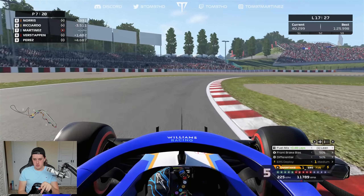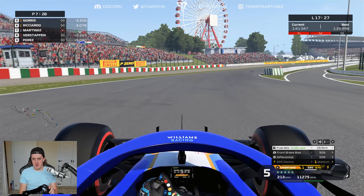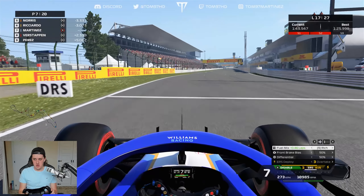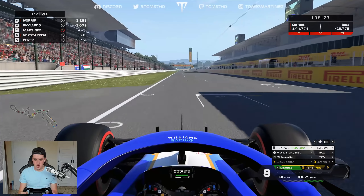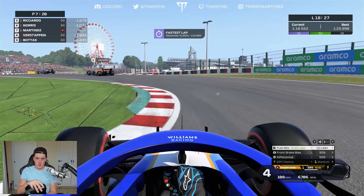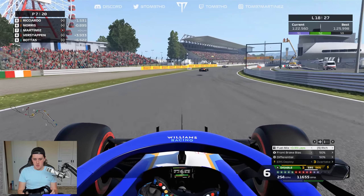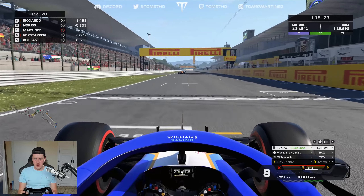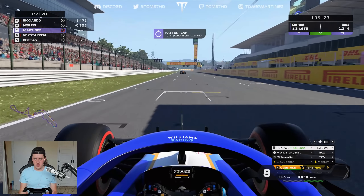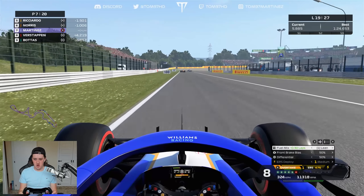Ten laps to go — let's push for the points and go for the fastest lap. We've got cars battling ahead so we should be on their backs next lap. Not quite within DRS range of Albon — 1:24.9 — hoping for DRS but this next lap should be enough. 1:24.6 — I'll be surprised if anyone beats that. Done our bit, now we have to make the overtakes.